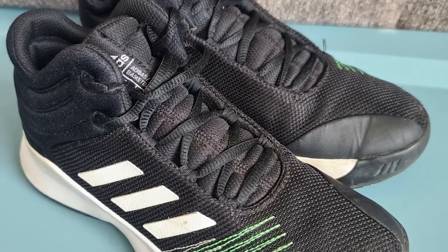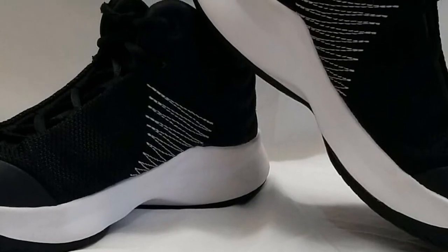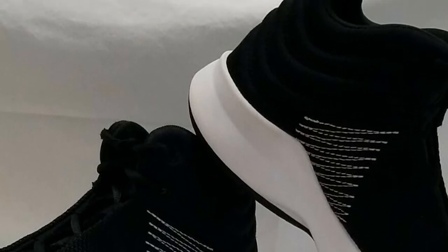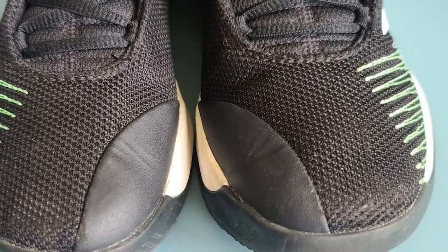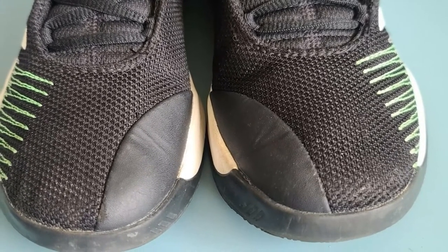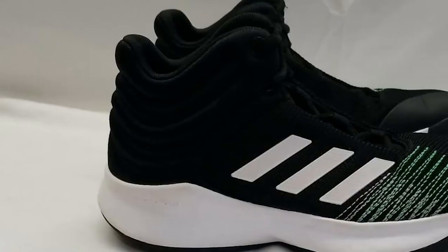It is available in 6 colors on Amazon. It has lace closure with webbing eyelets and is the most popular basketball shoe in the kids' range. Adidas Kids ProSpark is a combination of synthetic and textile material — synthetic for support and textile for breathability. Its padded heel enhances the comfort level.